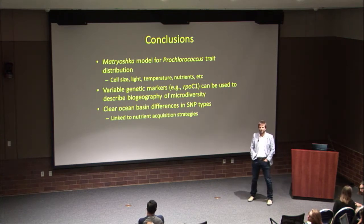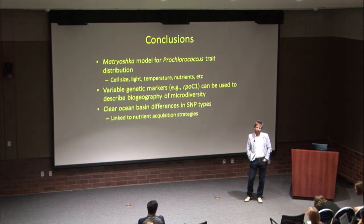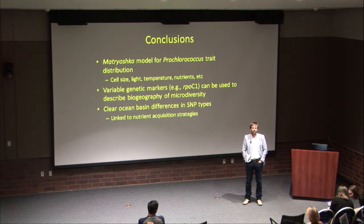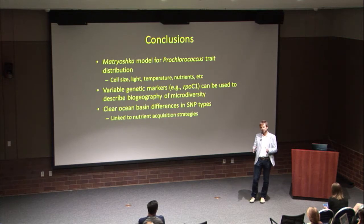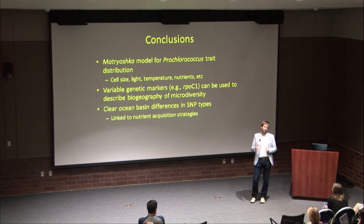Question: In the first phylogenetic tree you showed, ordered by light, iron, and temperature — what genes did you use to construct it? Answer: You can use many different genes. We used a concatenation of all core genes, about a thousand different genes. Some genes have enough variation to resolve the tree nicely, while others are too similar within clades. By concatenating genes, the overall phylogeny of Prochlorococcus really emerges nicely.